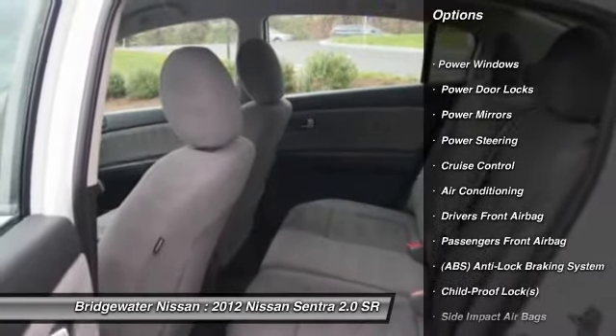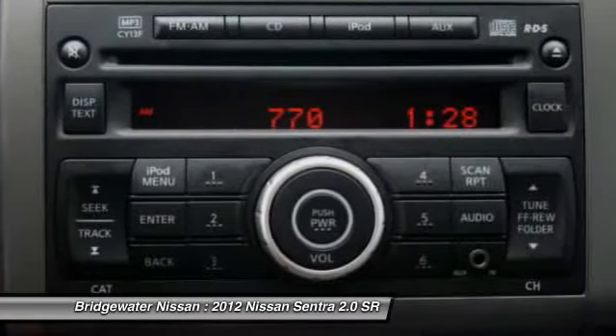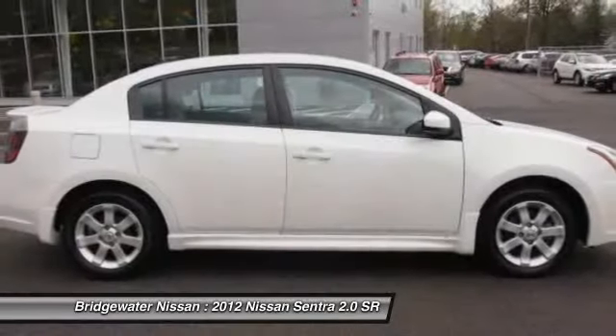dual airbags, four-wheel ABS, auto express down window, power steering, adjustable headrests, alloy wheels, driver airbag, front air conditioning, cruise control.